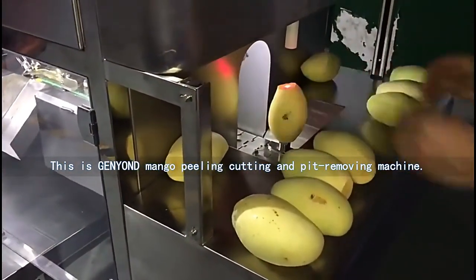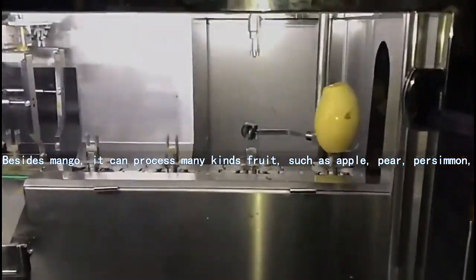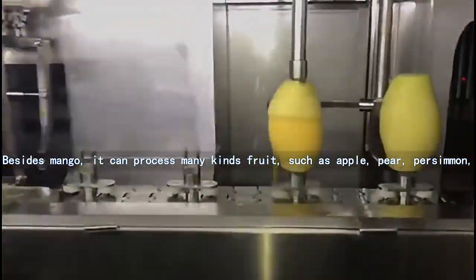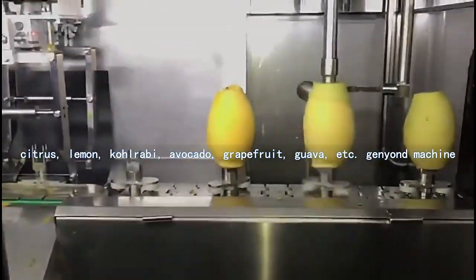This is General Yandy Mango Peeling, Cutting, and Pit Removing Machine. Besides mango, it can process many kinds of fruit, such as apple, pear, persimmon, citrus, and lemon.